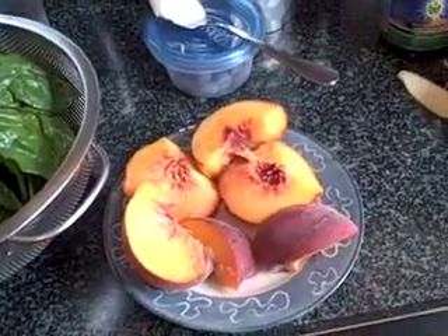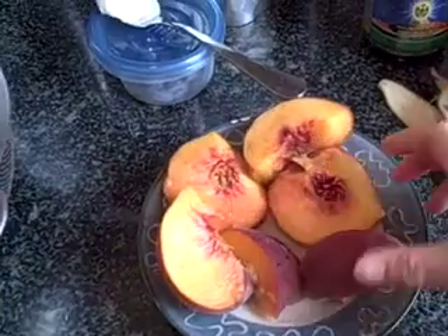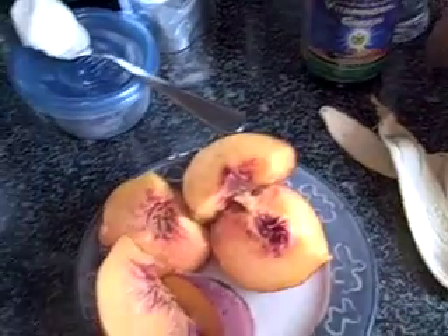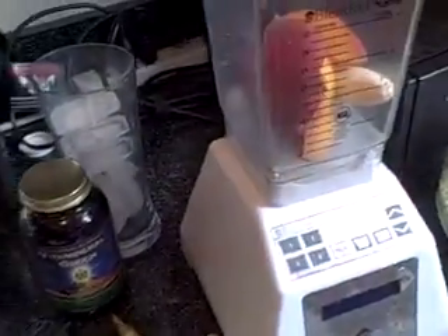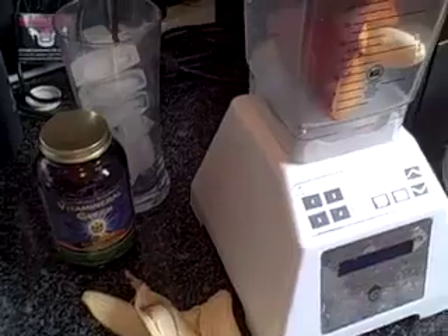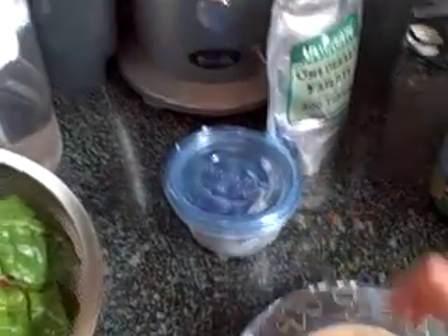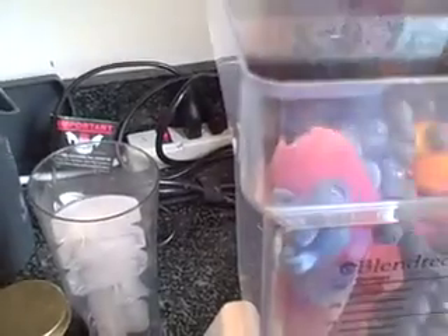One banana, and today I'm using a bunch of peaches just because we happen to have them and they weren't really that great to eat, so I'm hoping they'll be okay in a smoothie. It was just more the texture than the flavor, so I put a bunch of them in. And usually I always put some kind of berries in — usually I have some kind of frozen fruit, but these just happen to not be frozen.